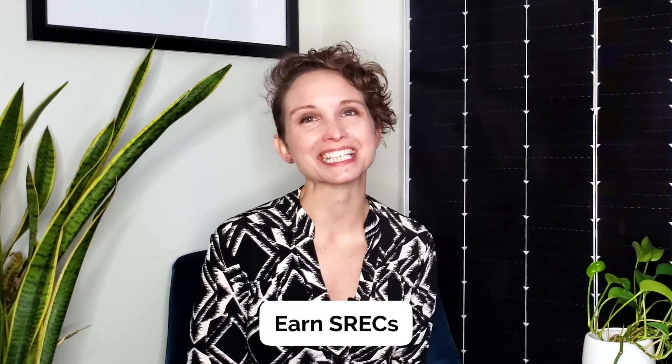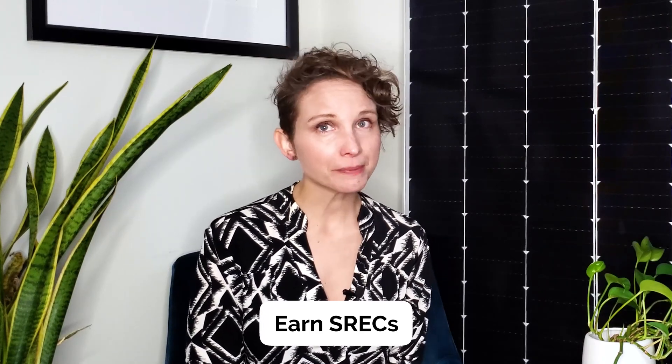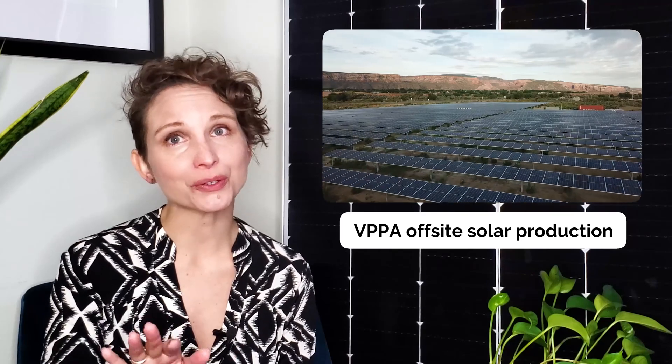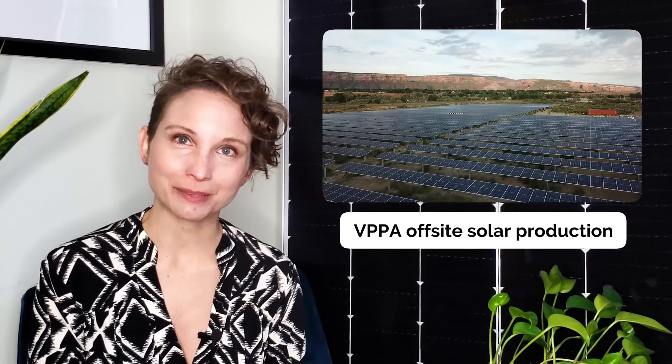If your main goal is to own SRECs and hit environmental targets, a virtual PPA could be a better fit. You'll be financially supporting a solar energy project, and you can pursue environmental branding and marketing ventures that will show your company's commitment to sustainability. A VPPA structure also provides a monetary credit on your electric bill with your utility, so you also realize some savings compared to what you pay for grid power. If your business has multiple locations, VPPAs are also great for franchises and businesses that have several locations across a country or state. It can get expensive to install panels on every single one of those buildings, so a VPPA is a great option if you want all of your locations to be able to legally claim the environmental benefits that solar provides.